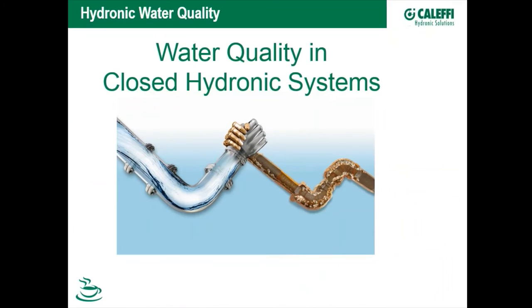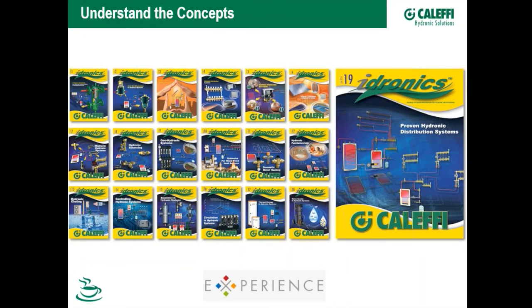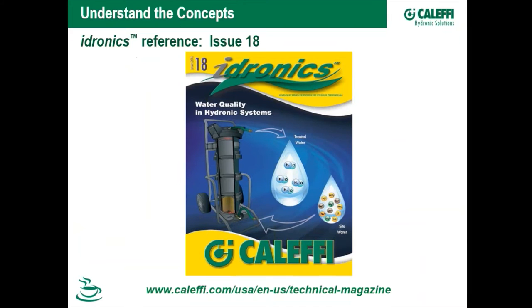This webinar is a little bit different than ones we've done in the past. We'll be digging deeper into the chemical aspects of water, and we sure have learned a lot here at Calefi in the last year since we've launched more water quality products. Hydronics 19 is our latest journal and we're working on issue 20. We'll draw from issue 18 on water quality in hydronic systems. These are journals we send to the market every six months — our service to the industry. If you're a designer, contractor, or other professional, contact your Calefi rep or check our website to sign up.